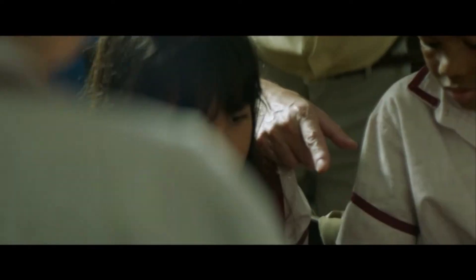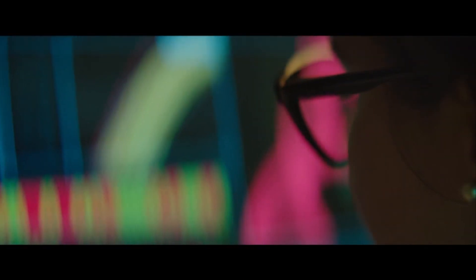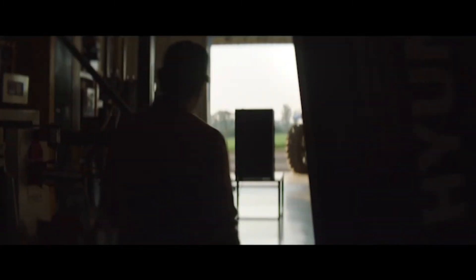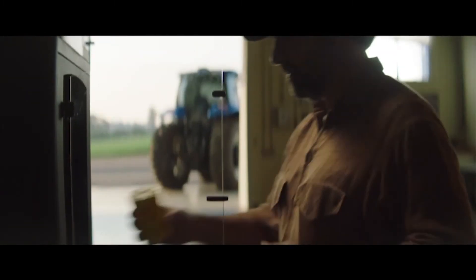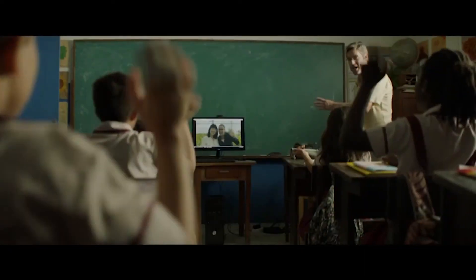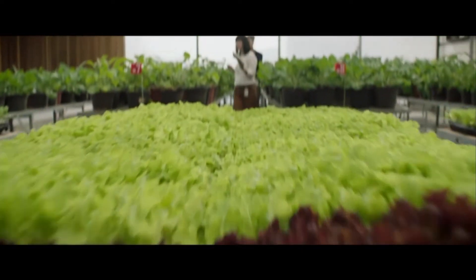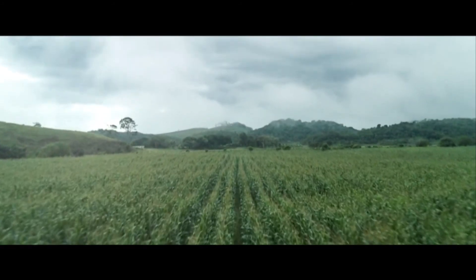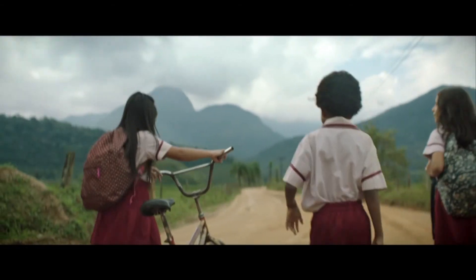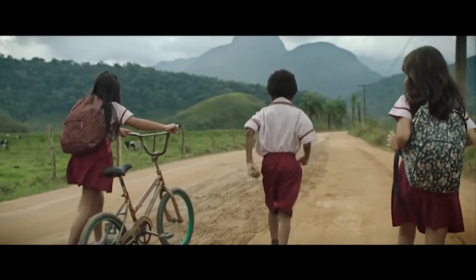Progress is a human invention. We look at our world and we imagine how to make it better. That's the power of human ingenuity — we can redefine what's possible. At Bayer, we're shaping the future of agriculture, like farms where all life grows together. It's not impossible. It's progress.